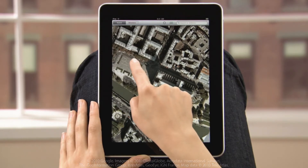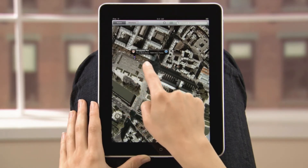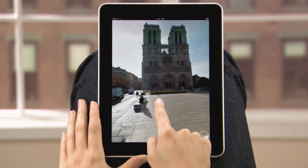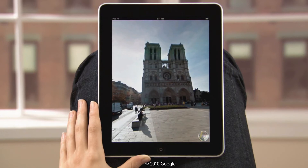Just touch and hold to drop a pin anywhere and mark a location. Even see the view from street level for a closer look. When you explore by touch, everything seems so natural and easy.